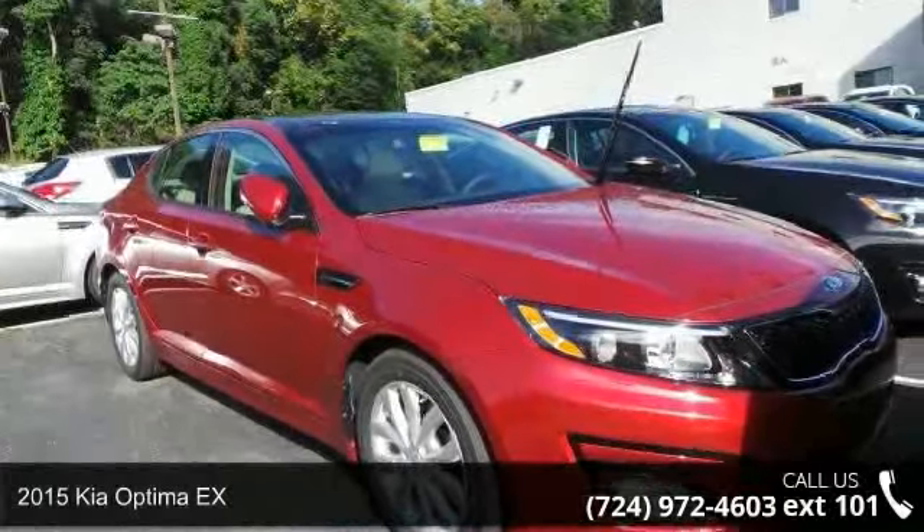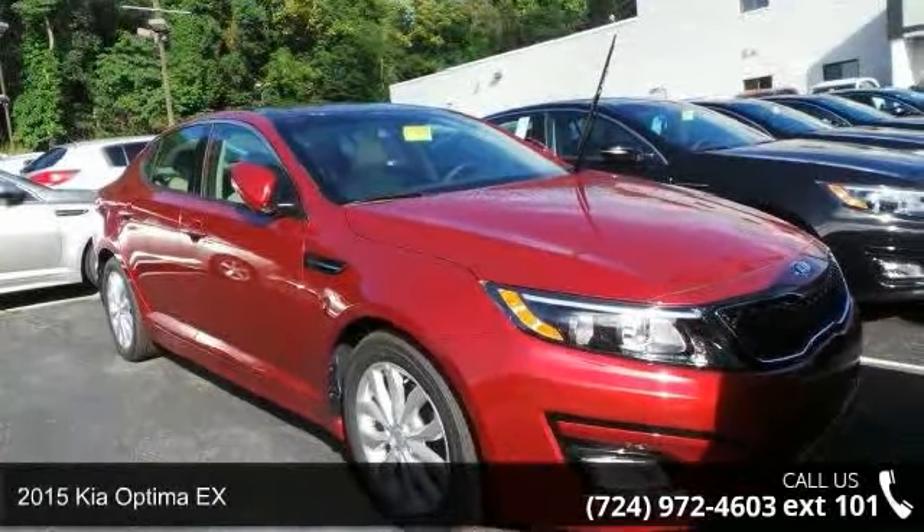Check out this 2015 Kia Optima X. This may be the set of wheels you've been looking for.